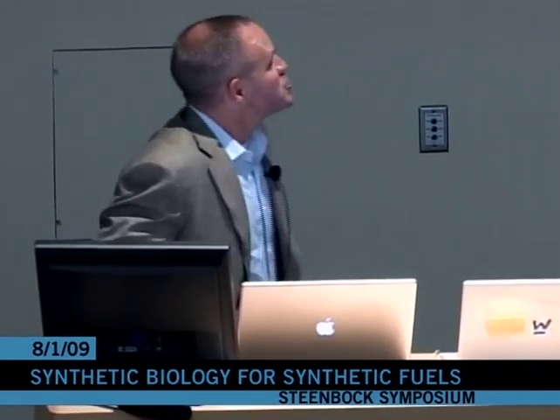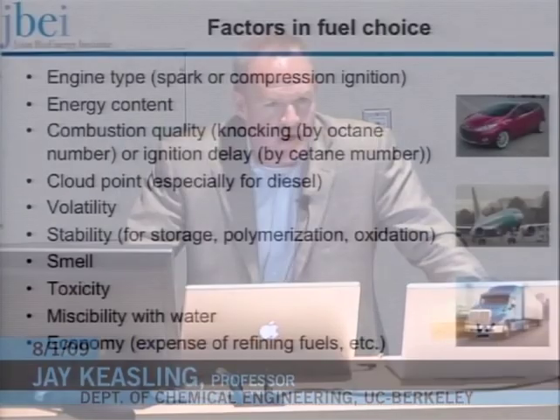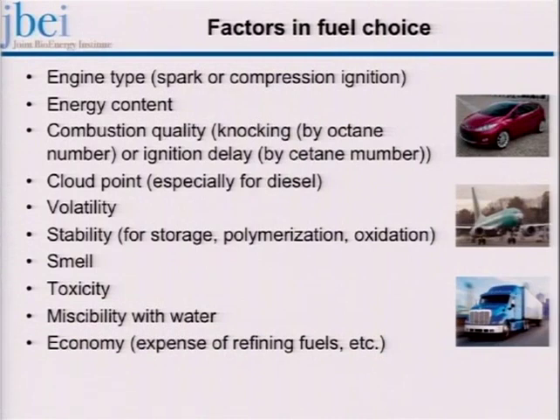I like to say that ethanol is better for drinking than for driving. So if you wanted to think about an advanced biofuel, what are the factors that would go into that? You'd want to think about the engine, the energy content, combustion quality, whether it's a combustion or ignition engine, the cloud point, volatility, stability for storage and shipping, odor, toxicity in the environment, miscibility with water, and of course it can't be $400 a gallon.